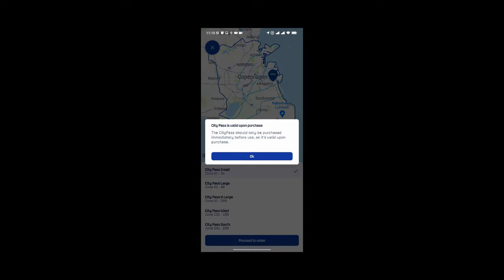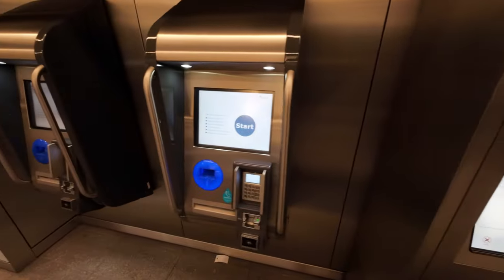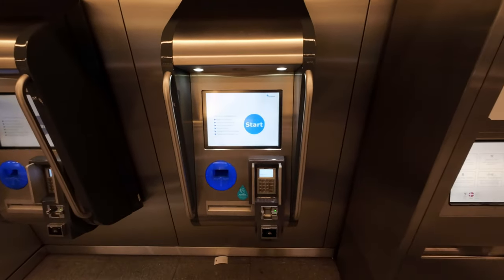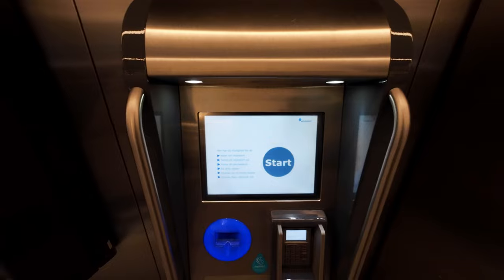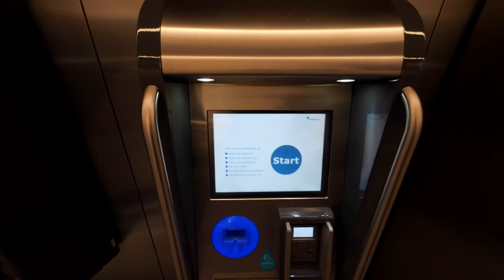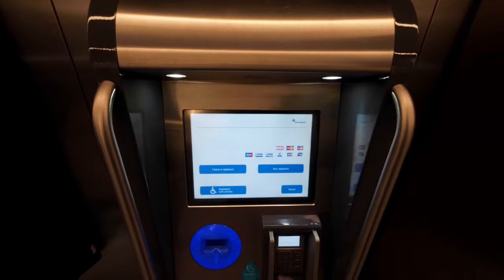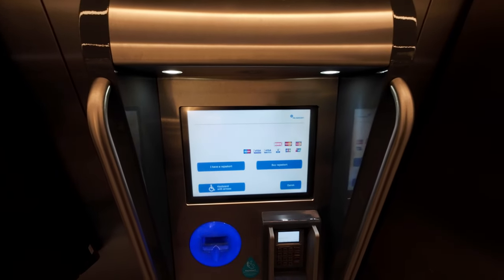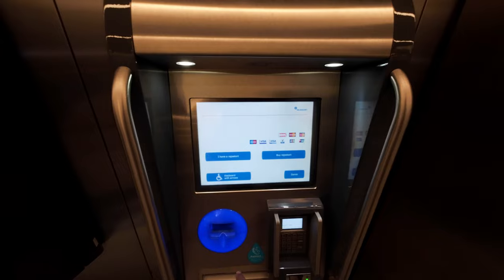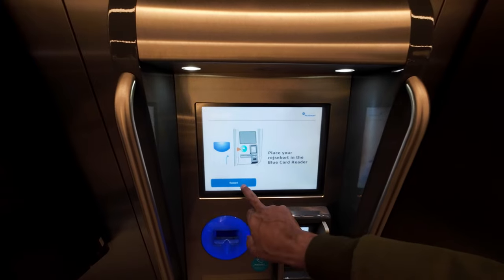You also get these machines everywhere — and with these machines you can actually buy what they call a Rejsekort, which is the card you charge up. You can charge them up here as well. Again you get the option for English, and you can either have the card or buy one. You pay by card, get the Rejsekort out of the machine, and then tap in and charge up. I'll show you how to do that later.